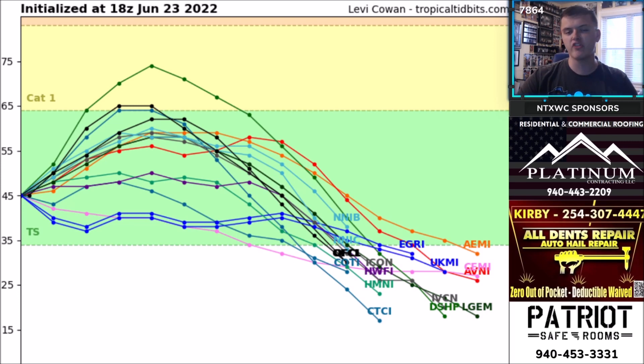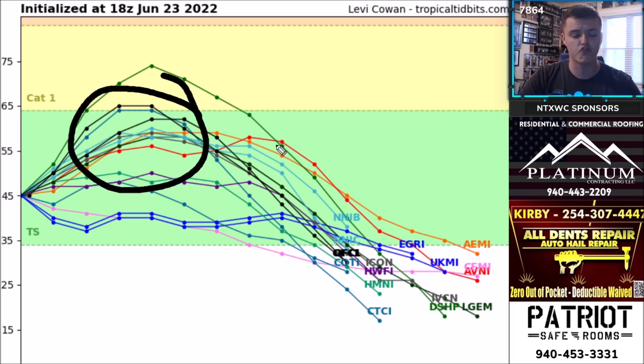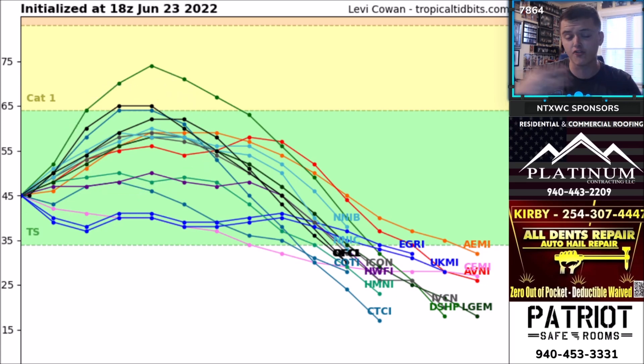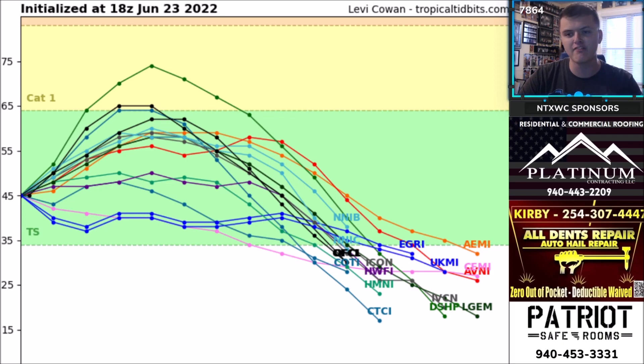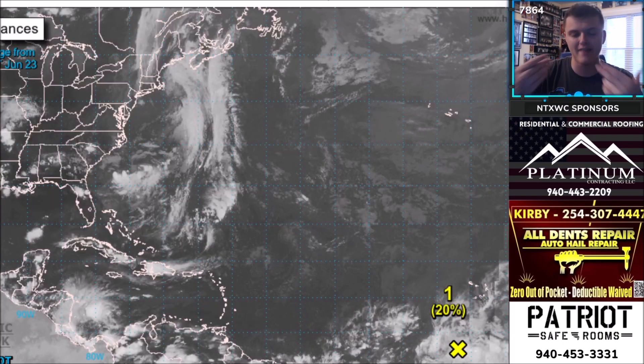Looking at Tropical Storm Celia's intensity guidance, most computer models are not really bringing it much beyond a tropical storm. However, the National Hurricane Center is forecasting a low-end category one hurricane, which I do believe will happen. Only one or two models bring it to that extent, but I still think this will get enough intensity to become a high-end tropical storm or low-end hurricane.